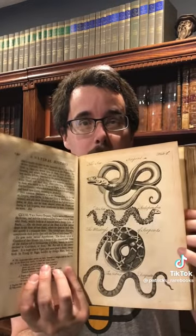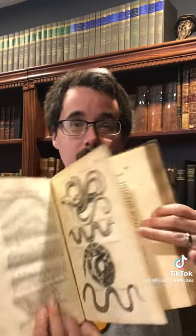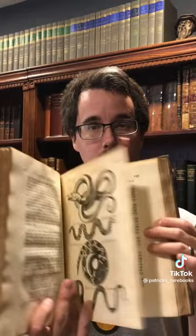You might think it was there to facilitate reading, so that you got to the bottom of the page, the last line, and it's telling you what the next word will be — so it makes for smoother reading. That's actually not what it's there for.